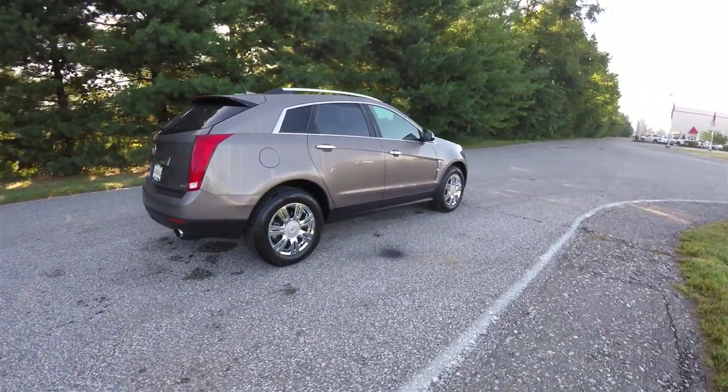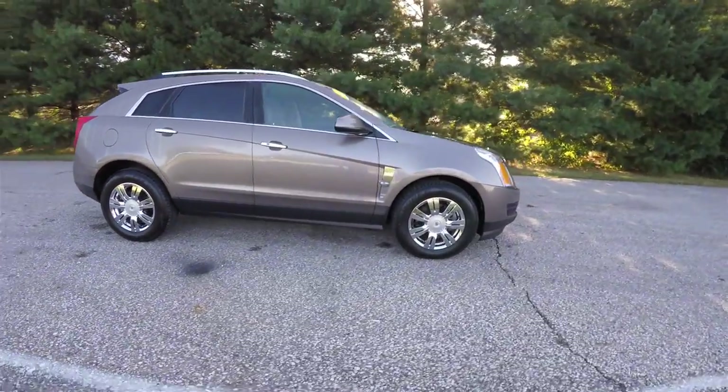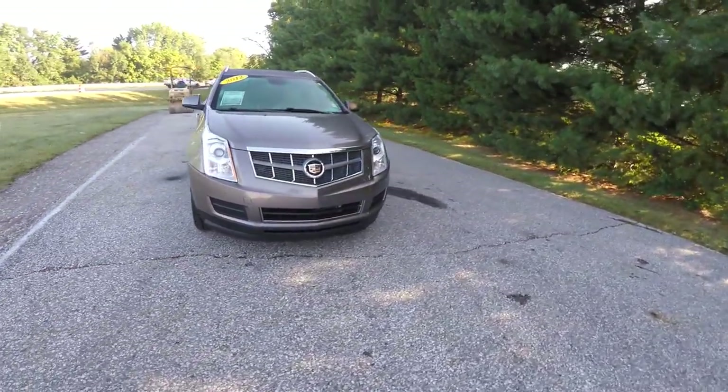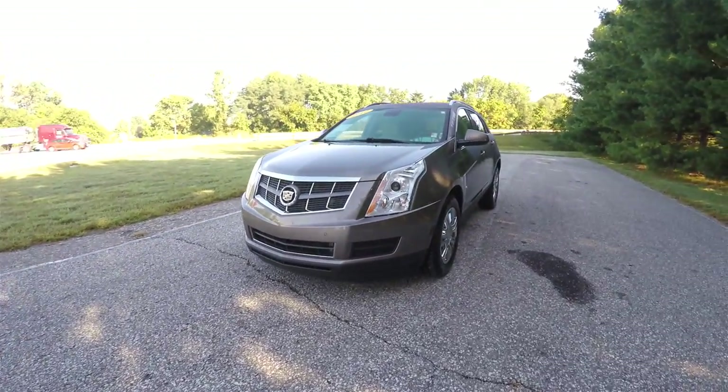This concludes our quick walk-around look at this 2012 Cadillac SRX4 Luxury Collection. If you have any questions or would like to see this vehicle, please contact our showroom. One of our friendly sales staff will be more than happy to answer any questions you may have. Thanks for watching.